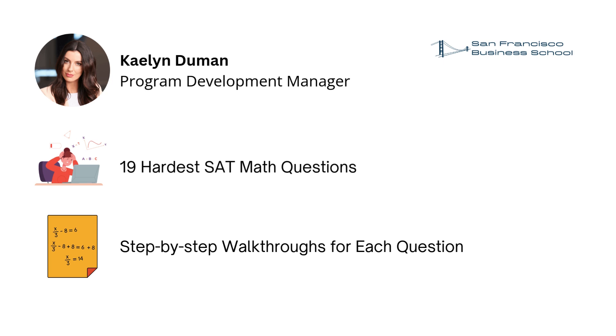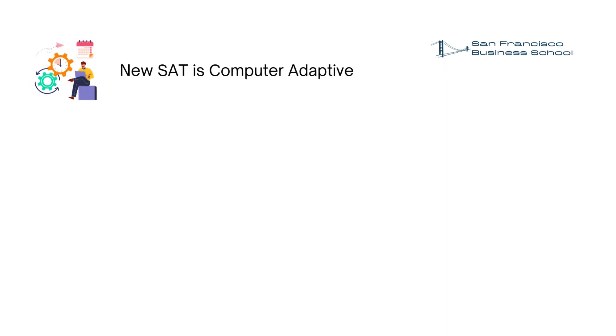I want to give a little bit of information and warning about this test before you see the questions. The new SAT is an adaptive exam. It starts with easy questions, and as you answer each question correctly, the difficulty of the questions will get harder. Since it is a computer adaptive test, it is crucial to respond to the first questions in the exam correctly.